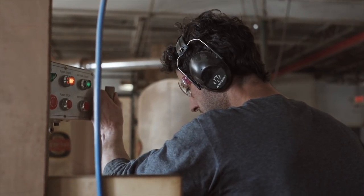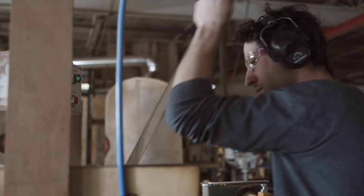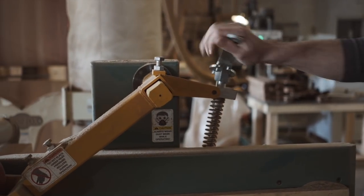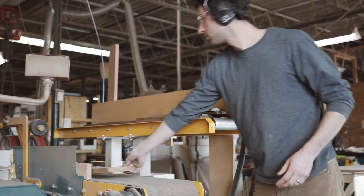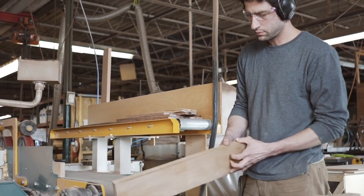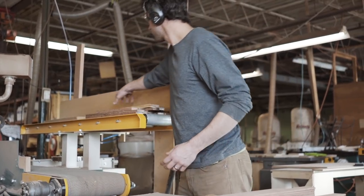He's taking these solid boards and essentially filleting them like you would fillet a cut of meat or a fish, sort of horizontally. And so you can see he just took off one slice of veneer off of that piece.